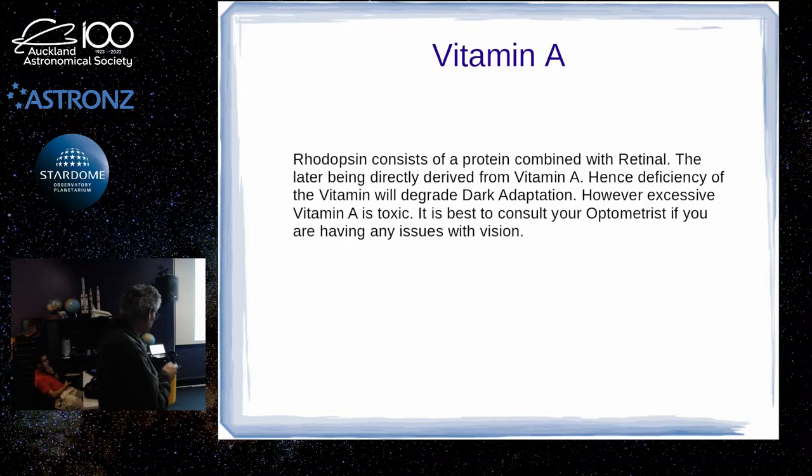In terms of your diet, rhodopsin is actually derived from vitamin A. So if you're low on vitamin A, you may not have enough rhodopsin — but you should seek medical advice about any of that. Too much vitamin A is toxic, so you don't want to overdo it either.